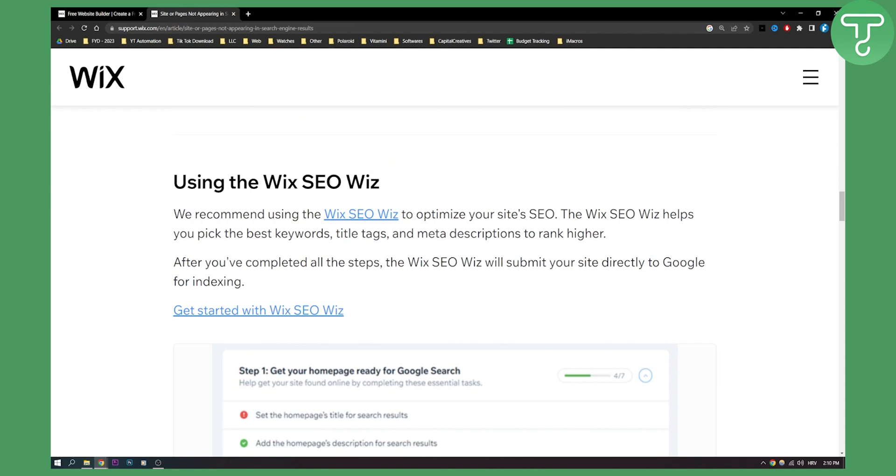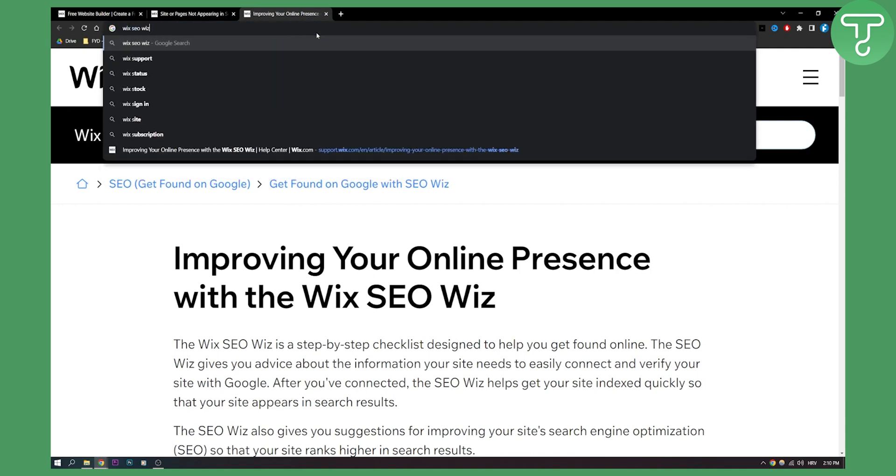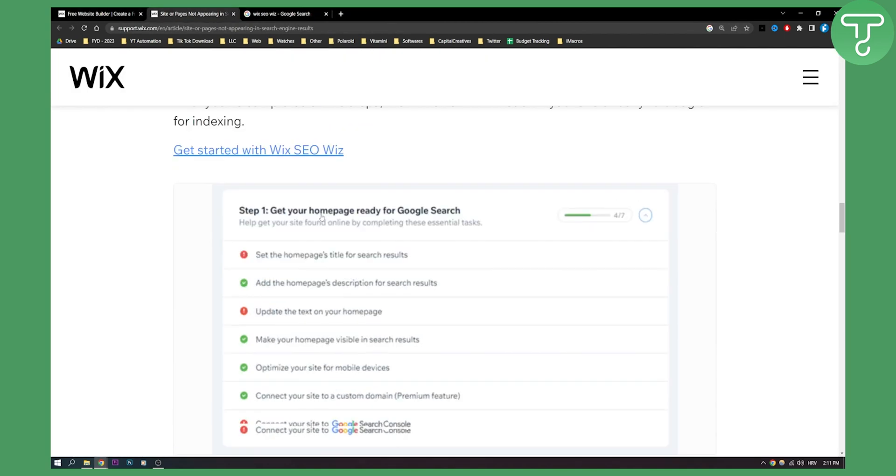You can also use the Wix SEO Wiz, which is kind of like an SEO Wizard, to optimize your site's SEO. The Wix SEO Wiz helps you pick the best keywords, title tags, and meta descriptions to rank higher. Just go to the Wix SEO Wiz here and you will be able to see how to rank your site.